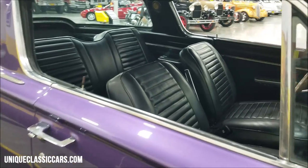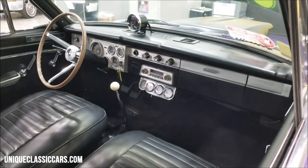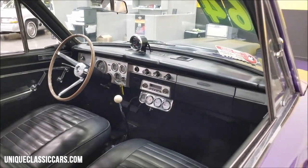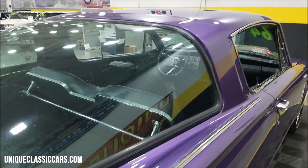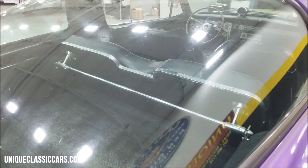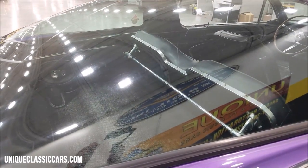Bucket seats in this one, shift on the floor for that four-speed. There's a little aftermarket gauge cluster and tach on the dash. Other than that, we'll get around to the driver's side to check out that original-looking dash.